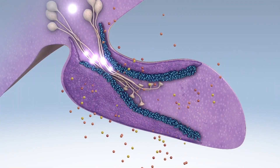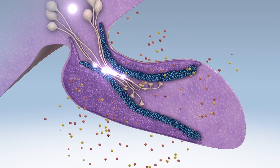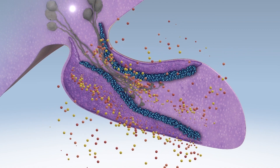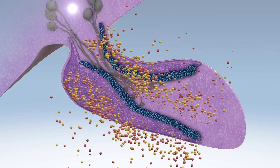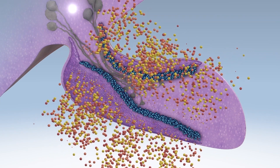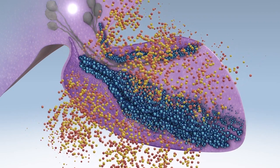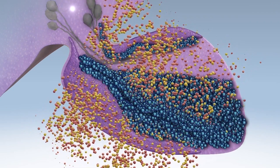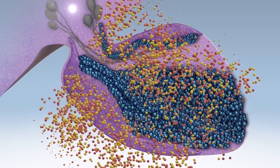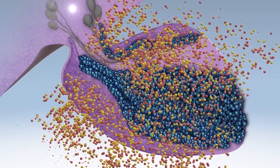PPID originates from a degeneration of the hypothalamic dopamine-producing neurons. The lack of sufficient dopamine in the intermediate lobe leads to an increased hormone production. The absence of dopamine allows the cells of the intermediate lobe to divide and enlarge, causing the pituitary gland to increase two to six times its normal size. As a result, intermediate lobe hormone concentrations in a horse with PPID may be more than ten times greater than in a healthy horse.